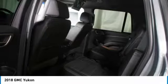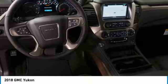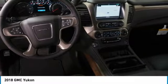Navigation system, four wheel drive, Bluetooth wireless data link for hands-free phone, and HomeLink garage door opener.